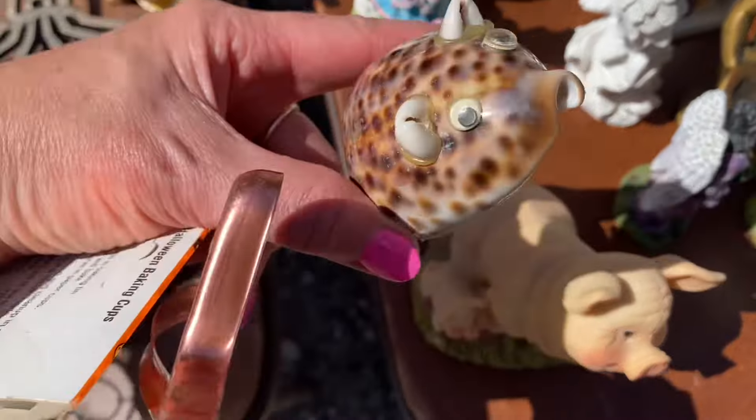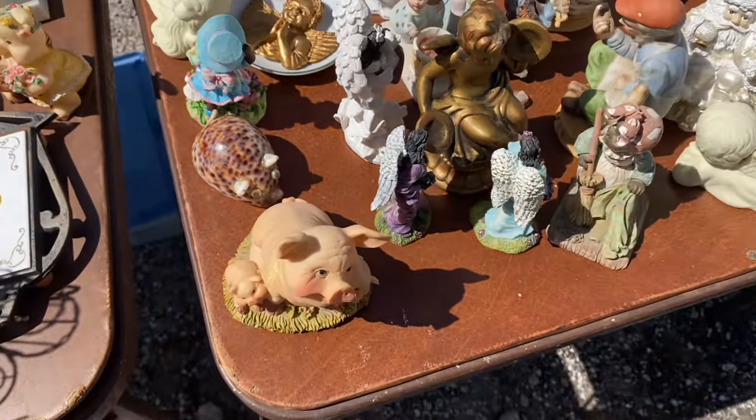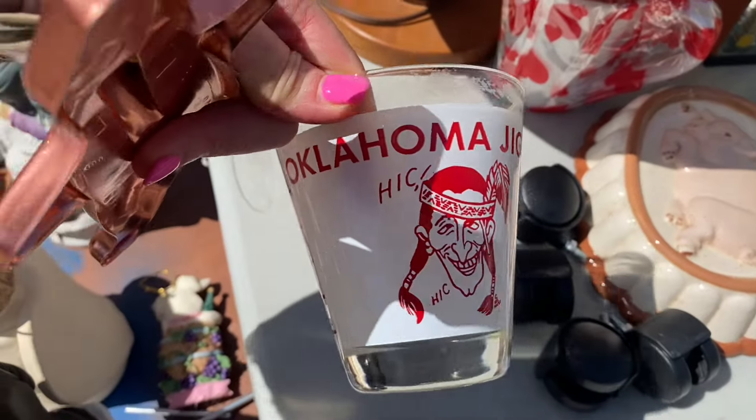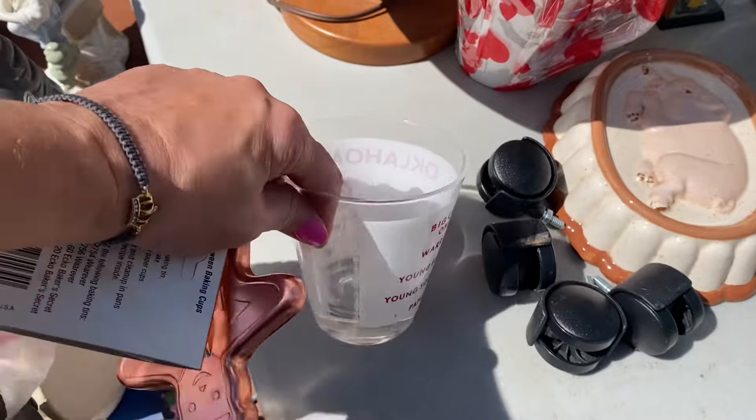This is even a pig shell art — that's hysterical! We've seen all the pigs we can see today. What is this? Oklahoma jigger — oh, that's a big old shot glass!